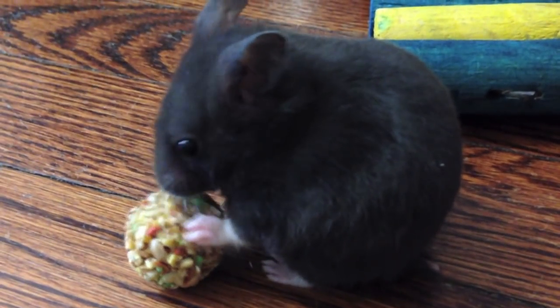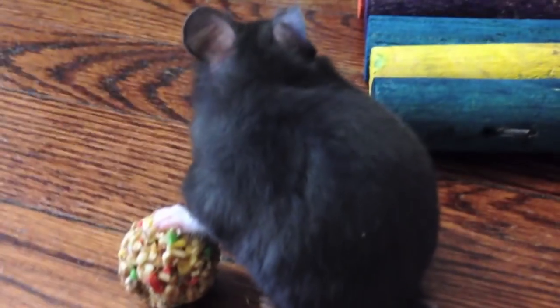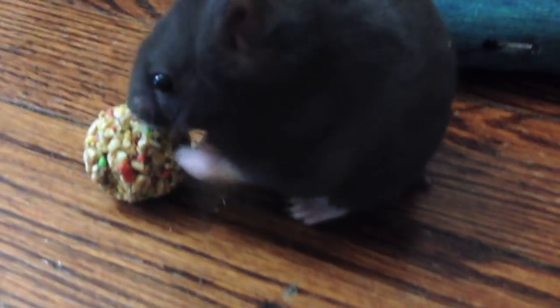I hope you guys enjoyed this short little introduction video of Honey Badger. You will be seeing a lot more of him in the future. So that is it for this video — make sure to thumbs up if you liked it, subscribe if you haven't already, and I'll see you guys next time.